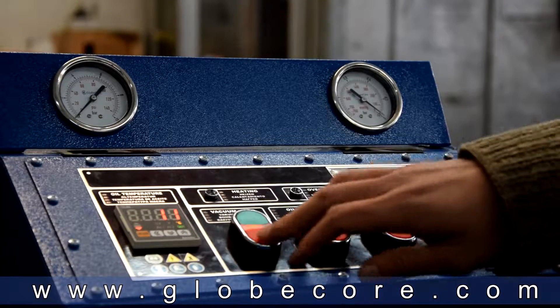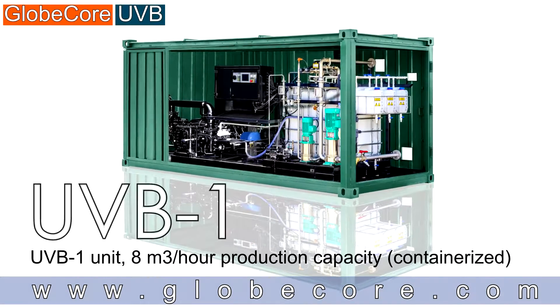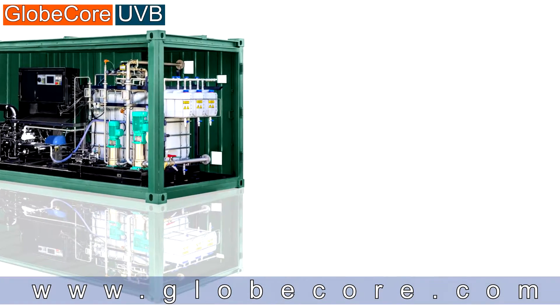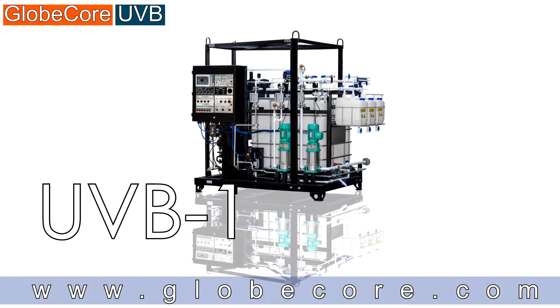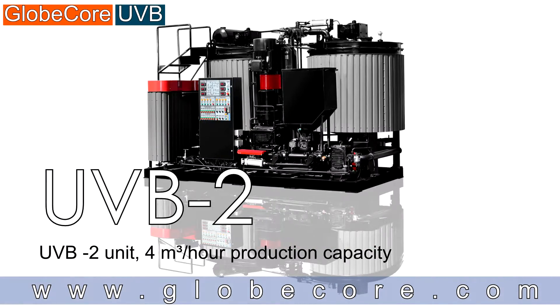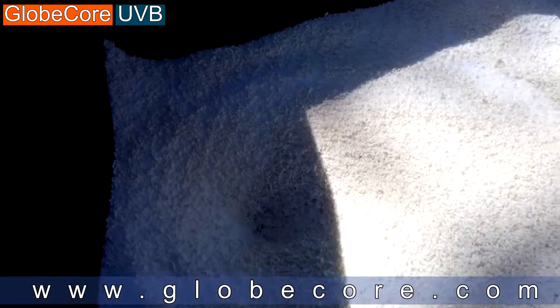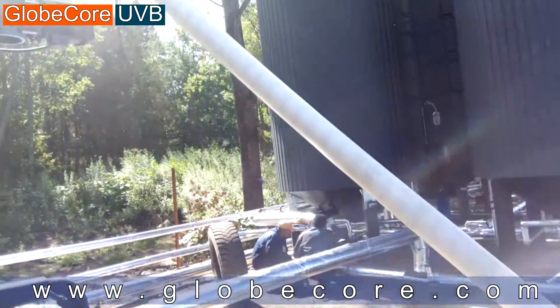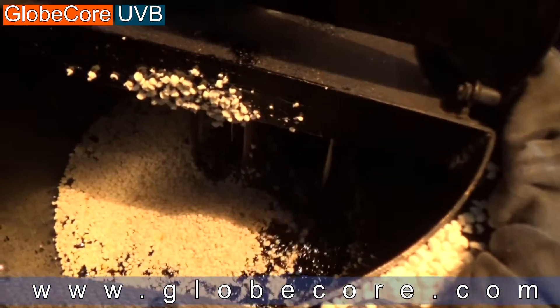The GlobeCore equipment allows making high-quality products, regardless of initial bitumen quality, by adding plasticizer, adhesion additives and thinners. Our units can operate with all polymers, waxes and additives available in the market, including their various forms, such as powders, granules, etc.